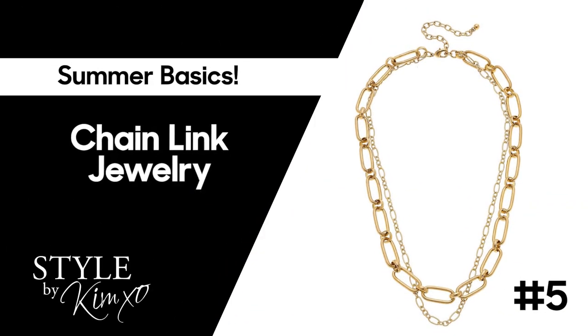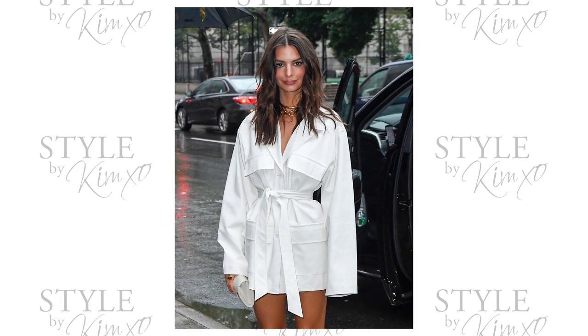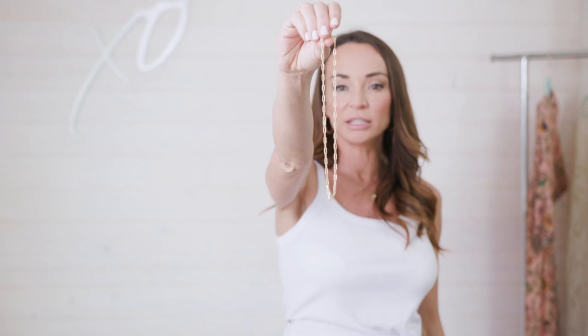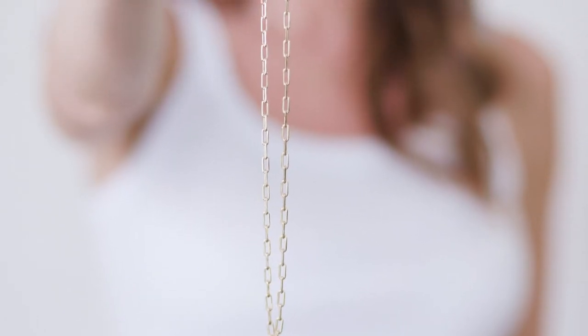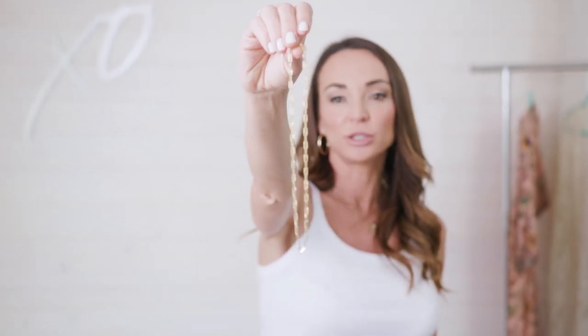Continuing with the gold jewelry, chain link jewelry is really trendy right now. A bigger, thicker chain around the neck — if you're going to wear a thicker chain, make sure your shirt comes up higher. If you're wearing a deep V, you want something that hangs a little longer. This one I'll grab is gold plated, made in North America. It has that chain link slash paper clip effect. This is trendy — it's a great classic piece to have for spring/summer 2020. I'll leave a link below.